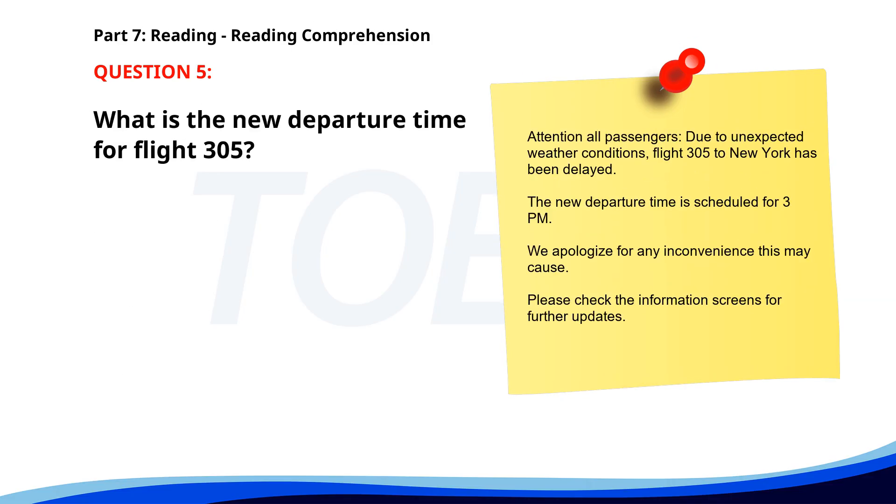Number five. Attention all passengers. Due to unexpected weather conditions, flight 305 to New York has been delayed. The new departure time is scheduled for 3 p.m. We apologize for any inconvenience this may cause. Please check the information screens for further updates. What is the new departure time for flight 305? A. 1 p.m. B. 3 p.m. C. 4 p.m. The correct answer is B. 3 p.m.